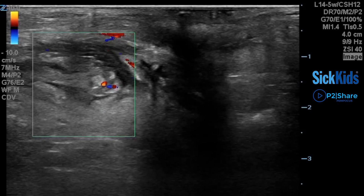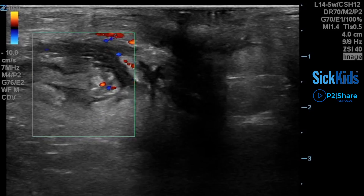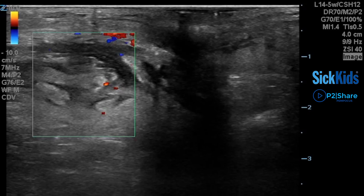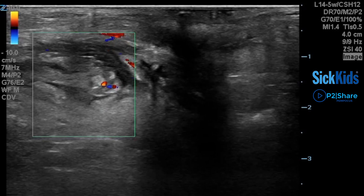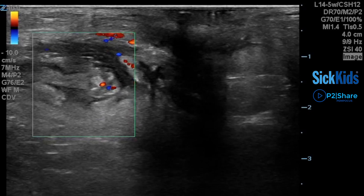In the first image here, you're going to see an image of the soft tissues of the perianal area. On the left side of the screen you can see an abscess, which is quite clearly demonstrated as a hypoechoic area, and on the right side you can actually see the shadowing artifact from where the anus is.